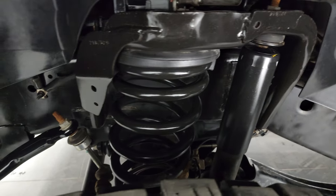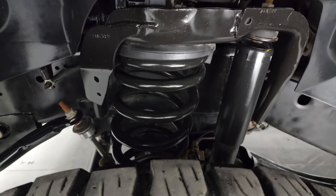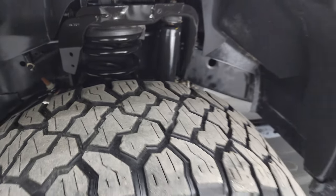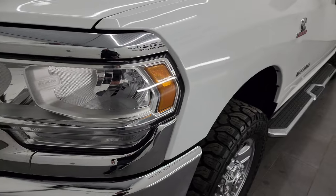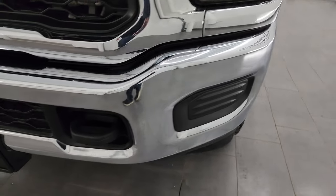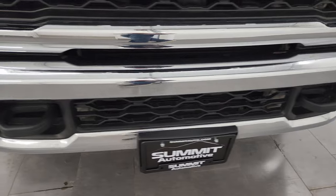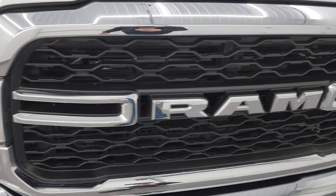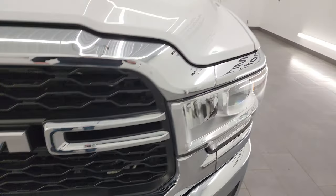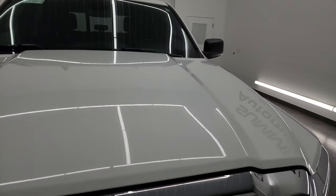This is a one owner, clean title history, clean Carfax out of Missouri. Frame and underbody looks fantastic. Front fender is absolutely perfect — no dents or dings in there. Headlight lenses are nice and clear, and the front bumper is in fantastic shape as well. I didn't see any dents or dings on there. The grille is in really nice condition too and the hood is in excellent shape — no major dents on there.